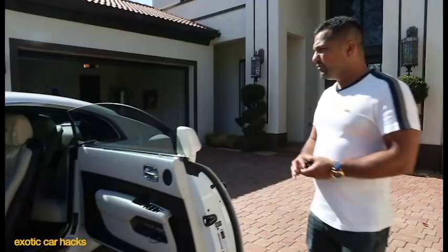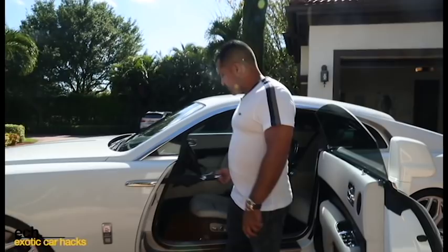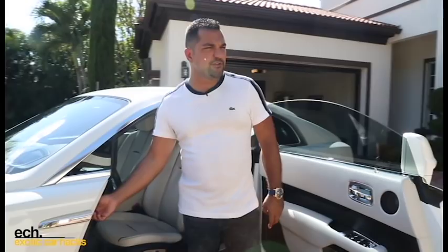Most Wraiths, like all other Rolls-Royces, come with umbrellas on both sides built into the doors, which is a pretty cool feature to have. But it's completely useless in most cases unless you obviously need an umbrella. I typically live in sunny Florida, so we don't really use that.